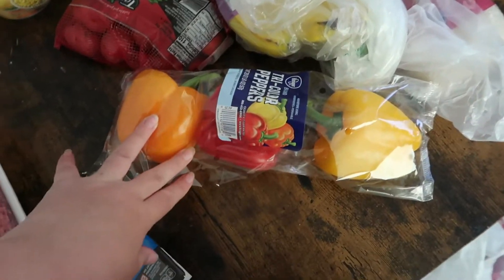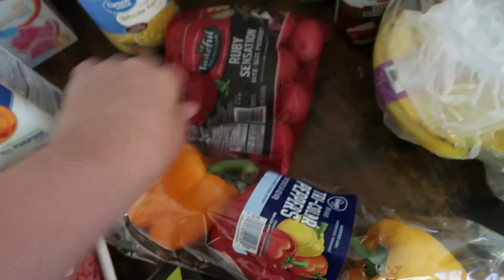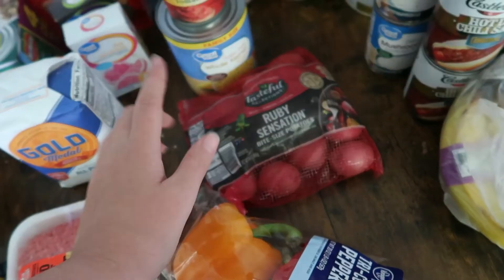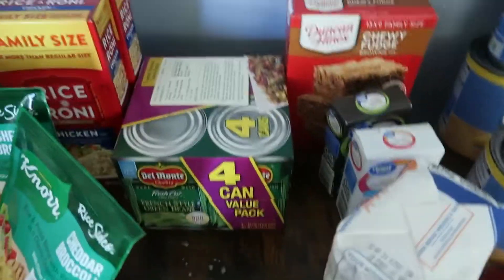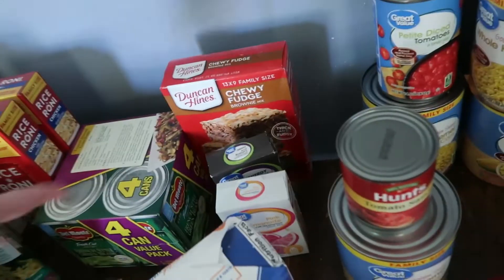Here are my bell peppers I got for my stuffed bell peppers dinner. I also got some Ruby Sensation bite-sized potatoes — I don't remember exactly what I wanted these for, it was for some kind of dinner.